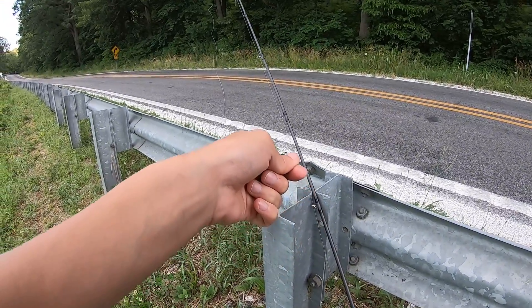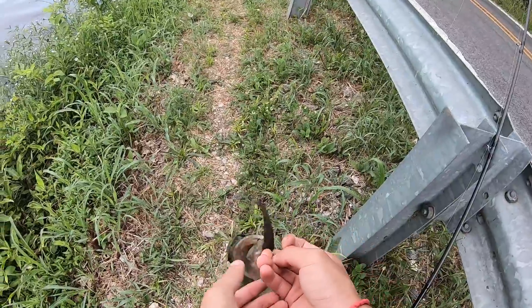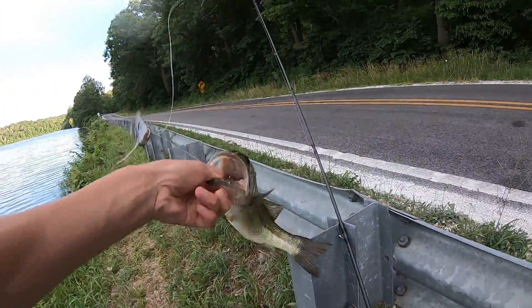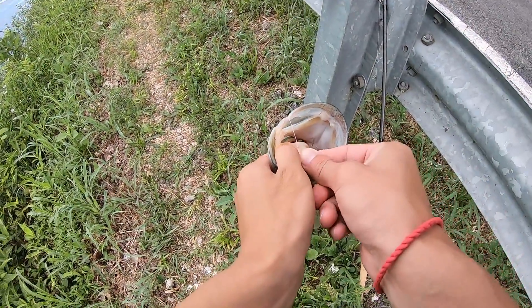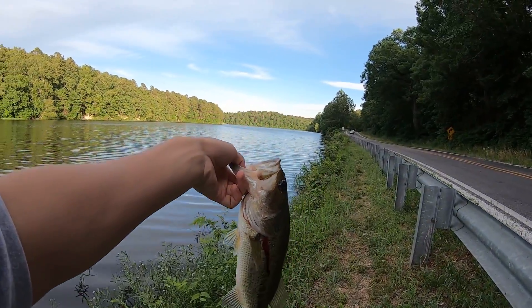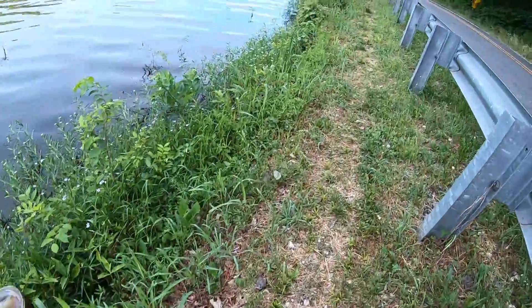It's a good one. This one's feisty — look at it, that's a good size. I got it in the gills though, oh boy. Alright, I'm getting it back into the water.